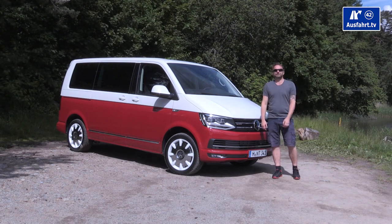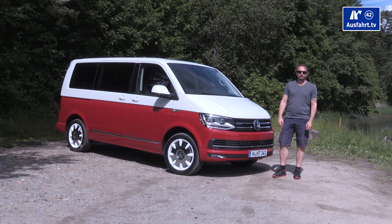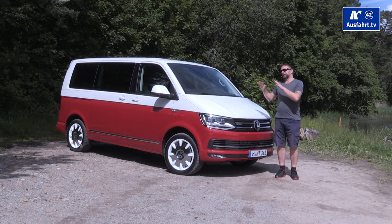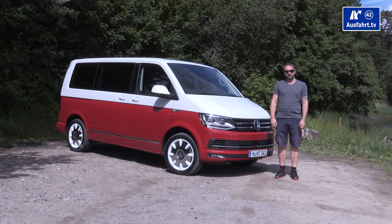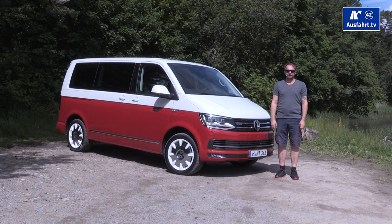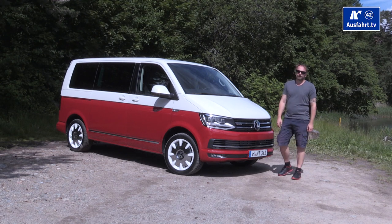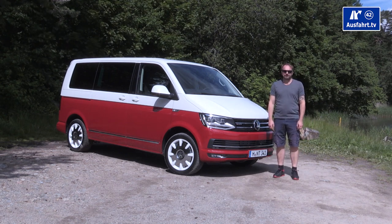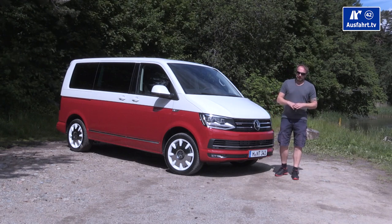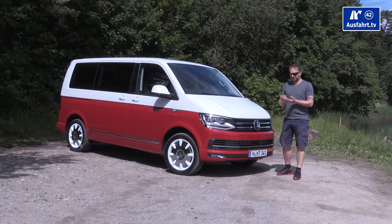It's called Transporter in German. The first one was built in 1950, and over the last 65 years across five generations, the MPV was sold over 12 million times. The last generation, which we call the T5, was sold two million times. In Germany, the Volkswagen Bully — that's the nickname — is well known.